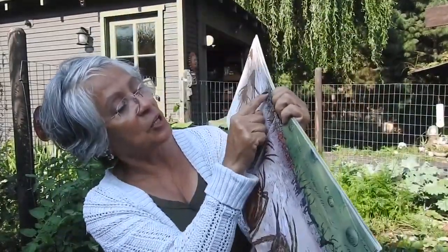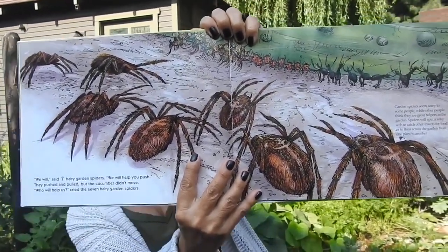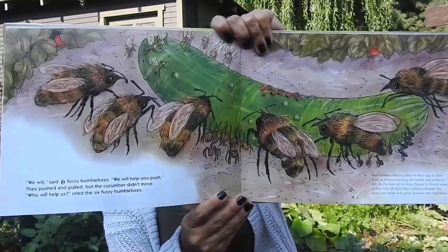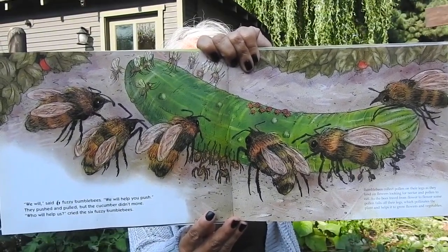It's getting to be quite a crowd around that cucumber! 'We will,' said six fuzzy bumblebees. 'We will help you push.' They pushed and pulled, but the cucumber didn't move. 'Who will help us?' cried the six fuzzy bumblebees. 'We will,' said five purple butterflies. 'We will help you push.' They pushed and pulled, but the cucumber didn't move. 'Who will help us?' cried the five purple butterflies.